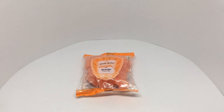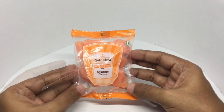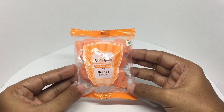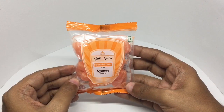Let's take a look at this hard-boiled candy. This is called Gula Gula — that's trademarked — orange flavored hard-boiled candy. It's a vegetarian product. I used to buy this type of candy quite a lot when I was a kid.